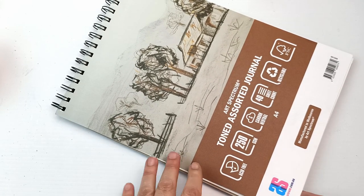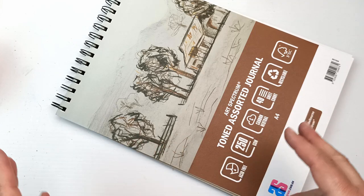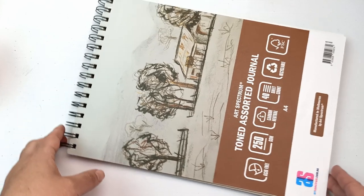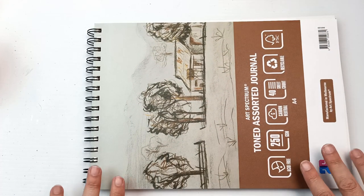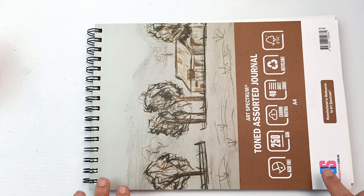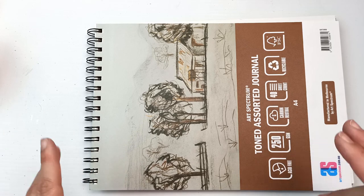I also picked up this pad of Art Spectrum toned assorted paper. It has a few different colors — rather than buying four separate pads I figured I might as well get one that has everything. There are 40 sheets at 250 GSM, and I'm guessing 10 of each color: a standard cream, a really nice buff, a gray, and black paper. I thought this would be a great way to test out their toned papers and compare them to the Fabriano papers I got previously, using different mediums.